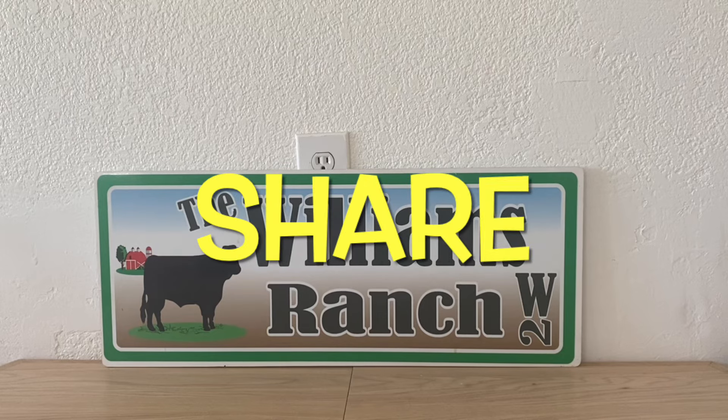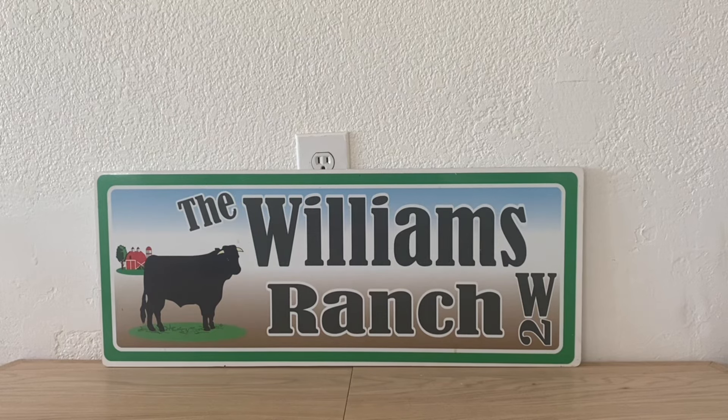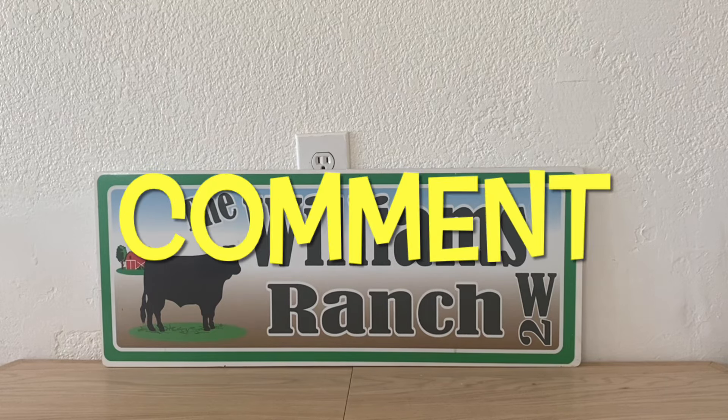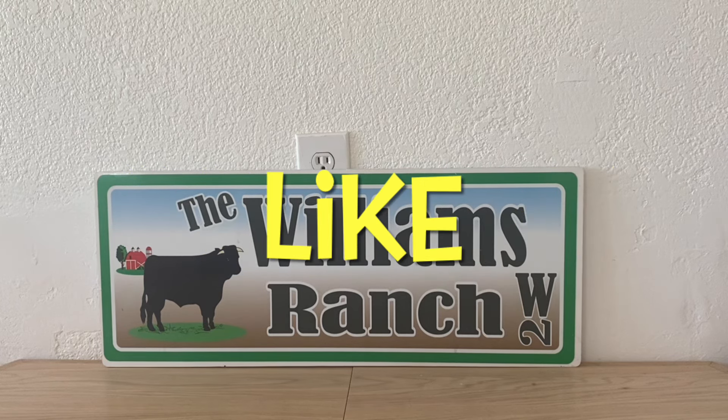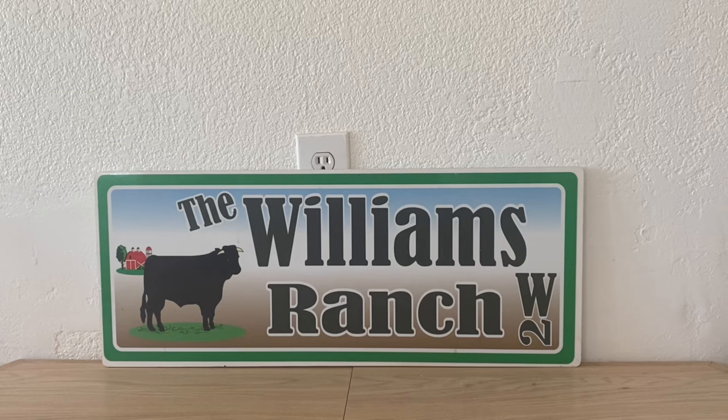Hi Ranch Fam, this is Jima. Welcome back, or welcome if you're new. What I'm bringing you guys today are your Dollar General glitches, freebies, and low out-of-pocket deals with the coupons that we have received so far for this new week.